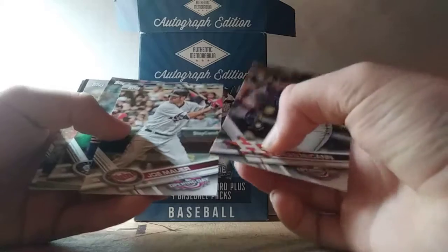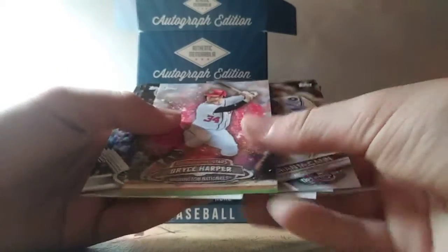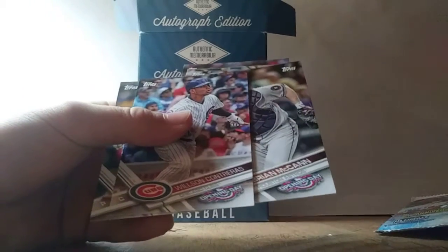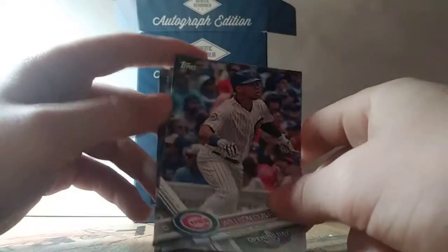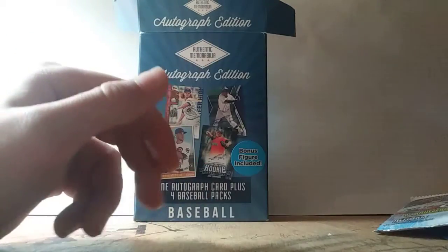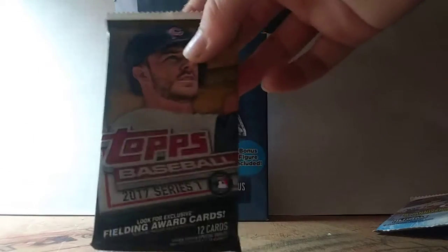Brian McCann. Joe Mauer. Felix Hernandez. Bryce Harper. Ooh, Mariner Moose — that's actually a nice card right there. Wilson Contreras. Lance McCullers — I don't know how to say his name, I just can't say it. Let's open the Series 1 next.